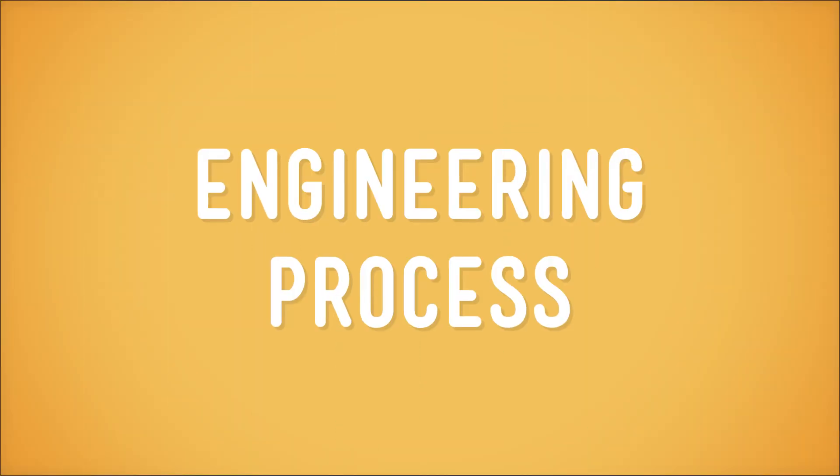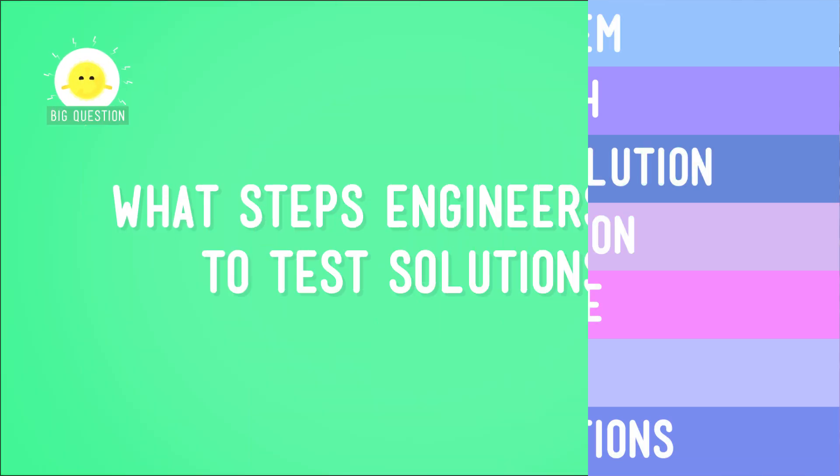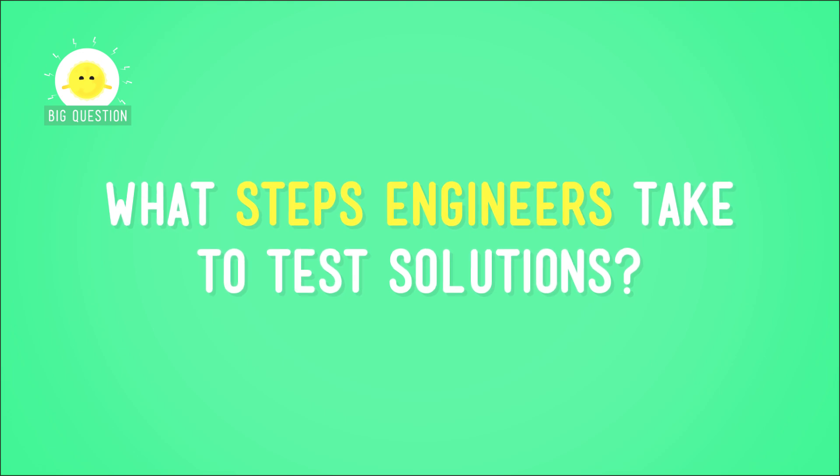You probably remember that one of the steps of the engineering process is testing proposed solutions. And engineers always approach testing with a plan. So let's check it out and see what steps engineers take to test solutions.